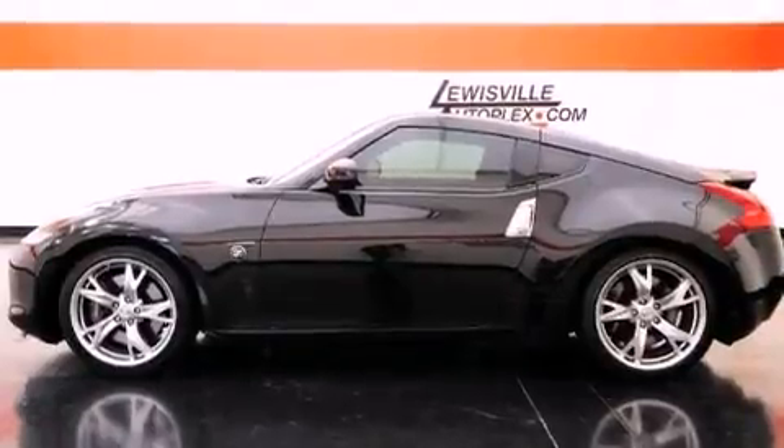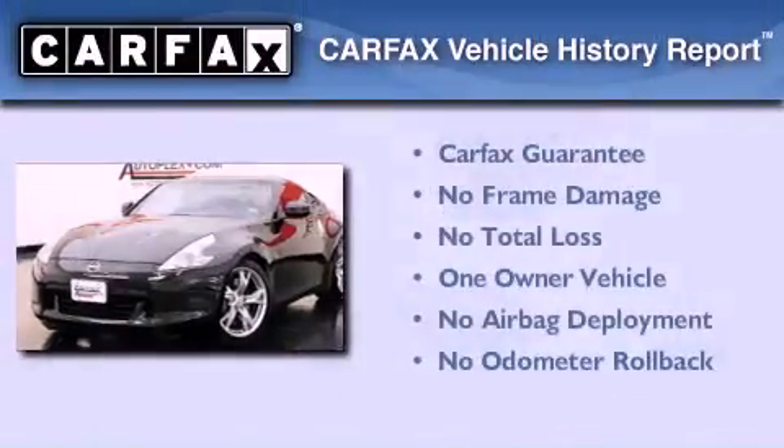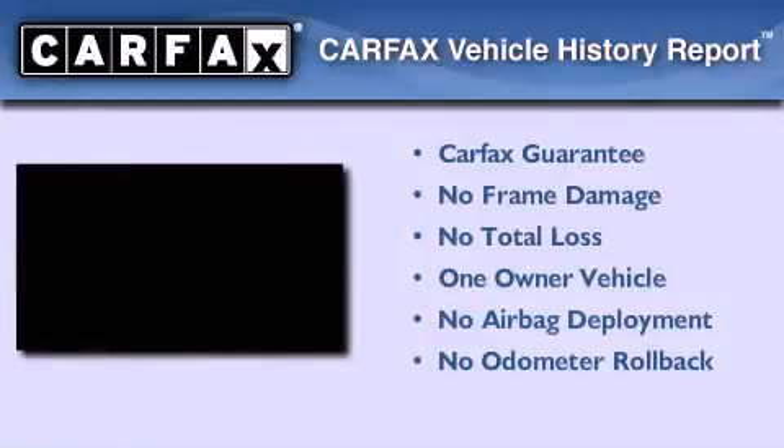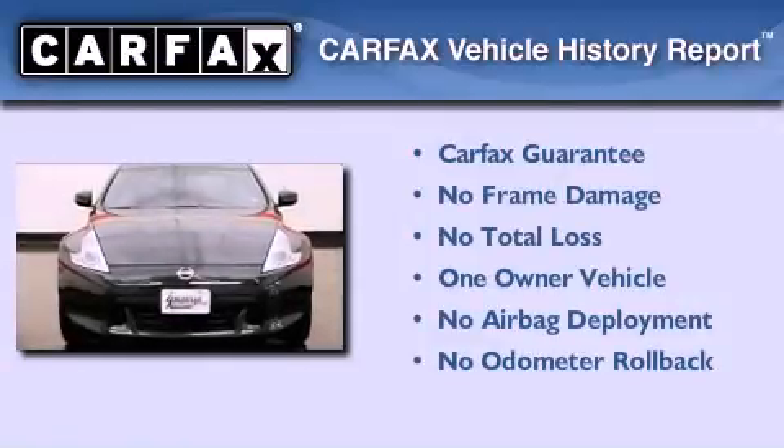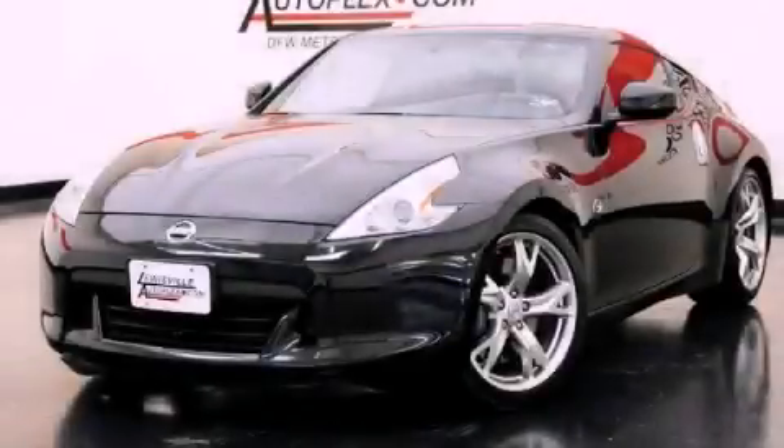Additional features include performance tires, a security system, rear impact crumple zones, and a home-link feature. This vehicle has fewer than 21,000 miles on the odometer. This Nissan has had only one owner and qualifies for the Carfax buyback guarantee. This automobile won't last long at this price — call and arrange a test drive now.